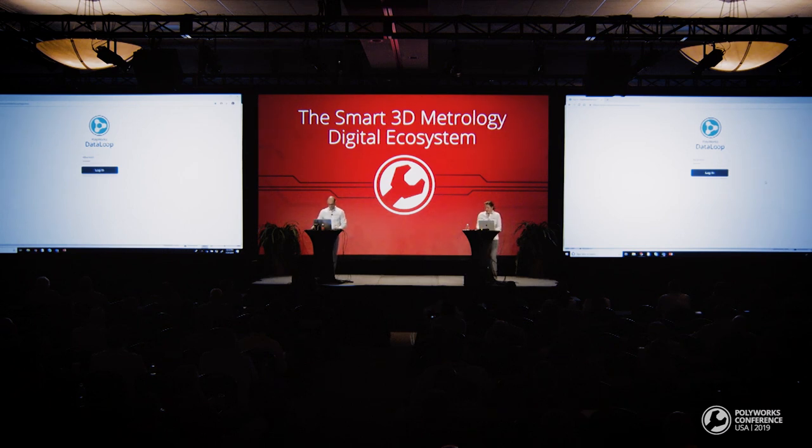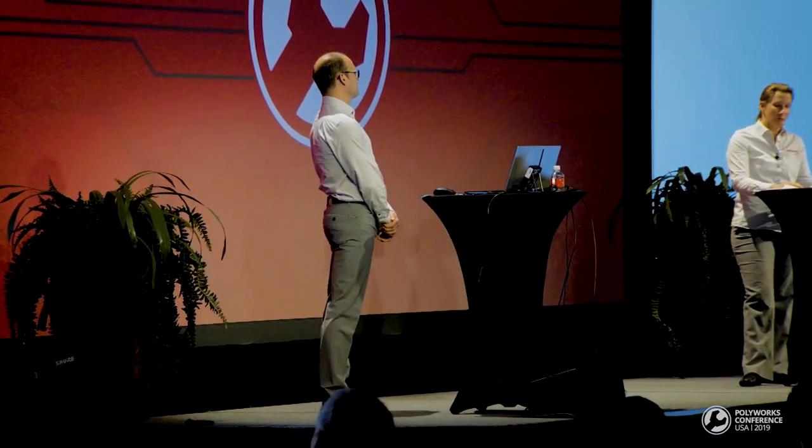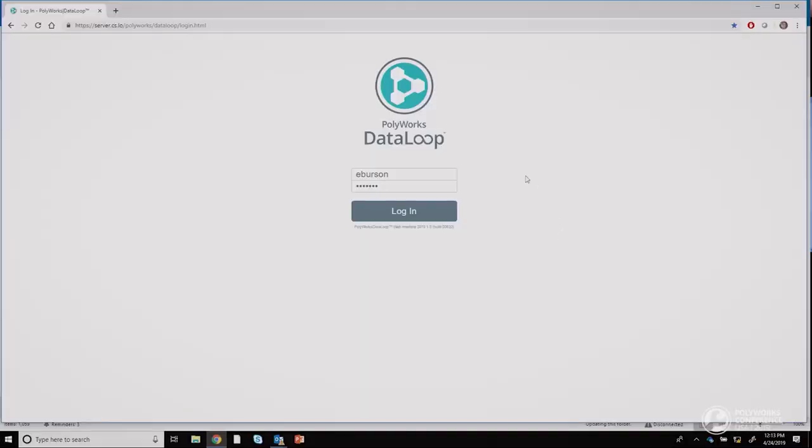Remember, Fred's goal here was to alert me to inspection results I need to review. Any of Fred's colleagues with the appropriate credentials can now review his inspection results — all colleagues have immediate access to the inspections. As a manager, I don't use metrology software, but I use web browsers. So I like this secure DataLoop web server to keep track of things.